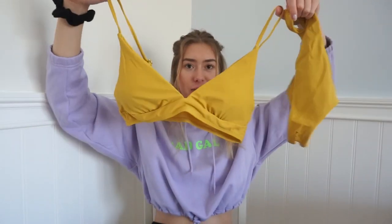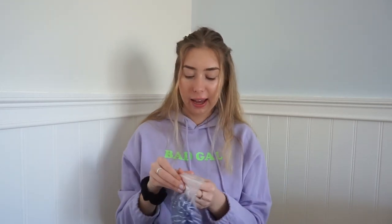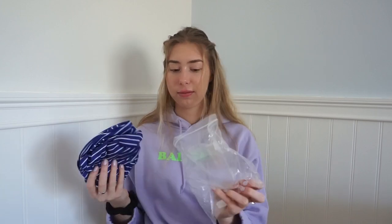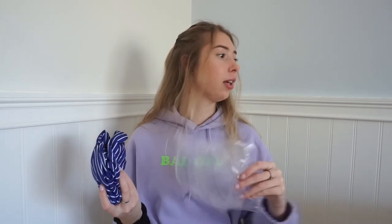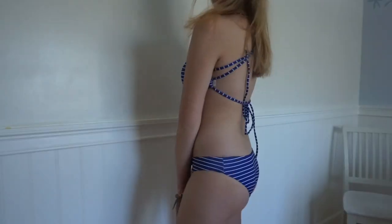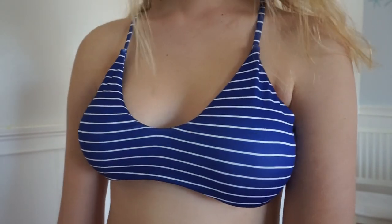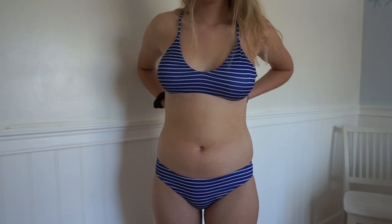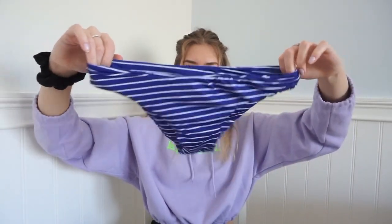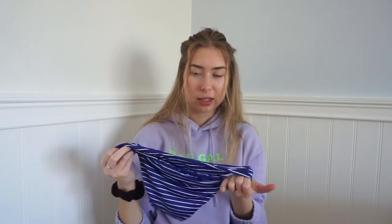I got so many bathing suits, I'm so excited for summer! The last bathing suit is a navy blue and white striped one in a size small. I like how they all come in individual bags. You have to tie it in the back to tighten it. The bottoms are kind of more thin than the other bathing suits, but I still think it's really cute. The quality does not seem bad at all, and all of these bathing suits were under $10.